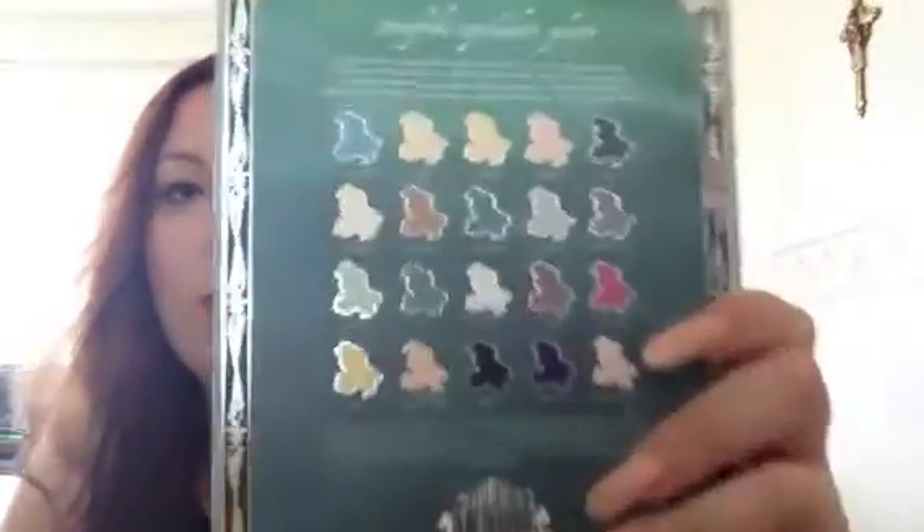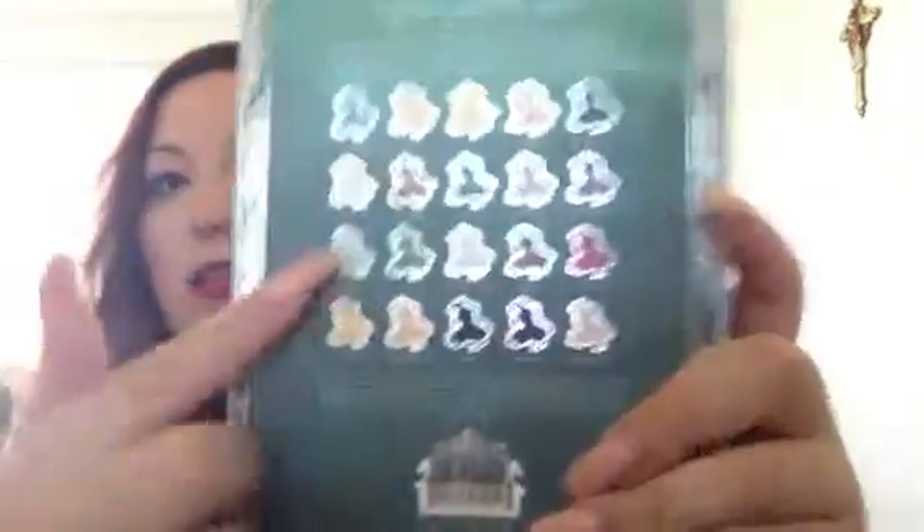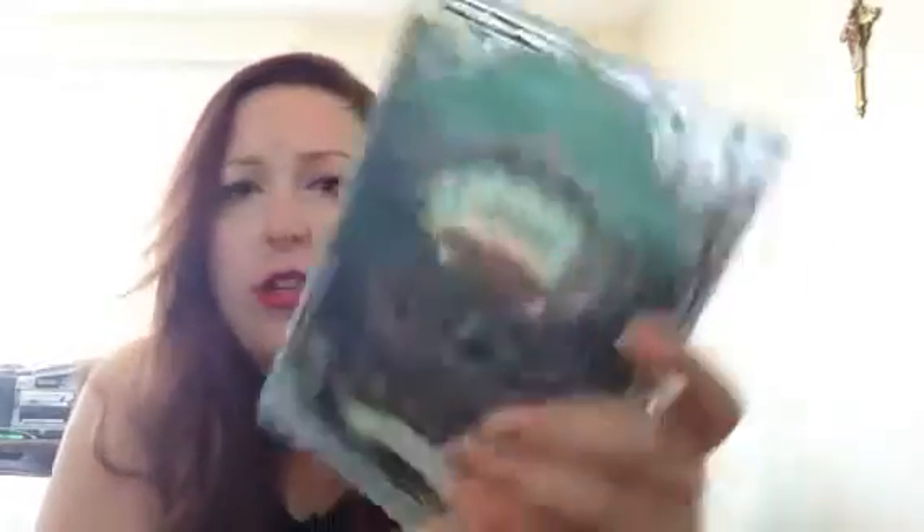That is the Storybook Palette Vol. 3. This is what the outer packaging looks like. As you can see, it's super gorgeous. This is like the must-have product for anyone who loves the Little Mermaid or any other Disney character. In the back, it just has all the shades, and it's just gorgeous packaging. Wait till you see the actual palette packaging.